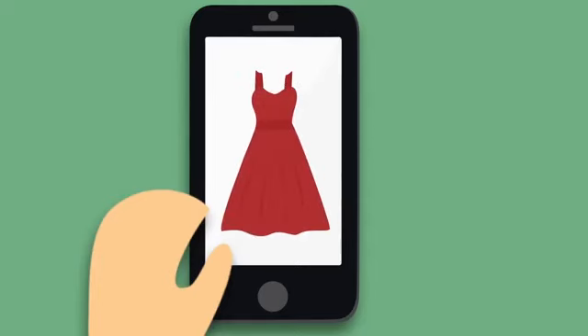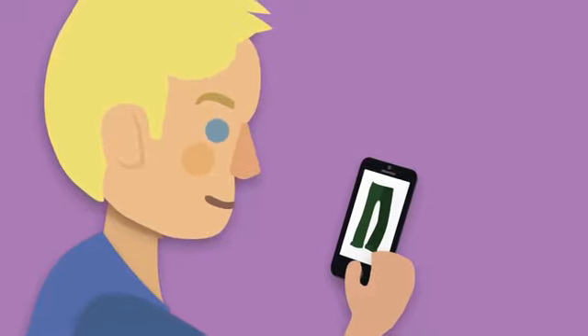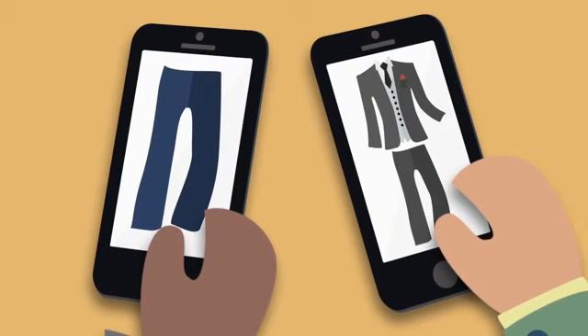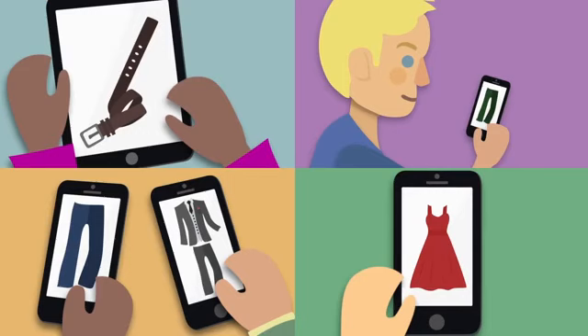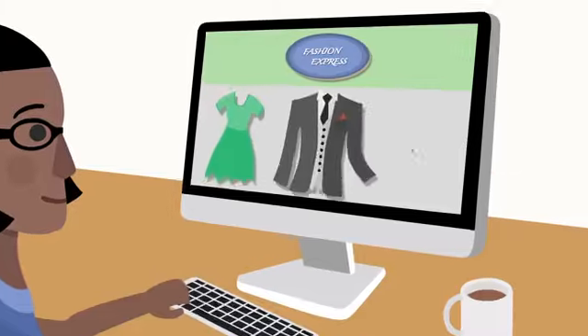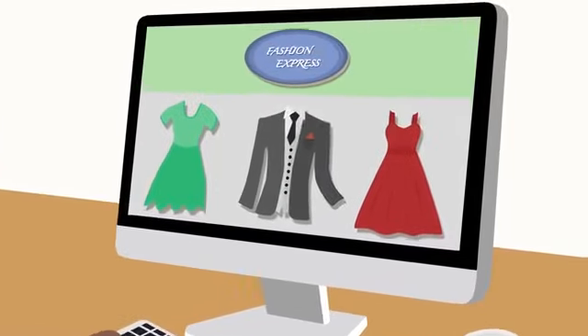Today, the majority of people search for products and services online. And the bottom line is that if you don't have a professional online presence, your company is most definitely losing out to those that do. Sage Online Tools is a one-stop online marketing solution that can help you do just that.